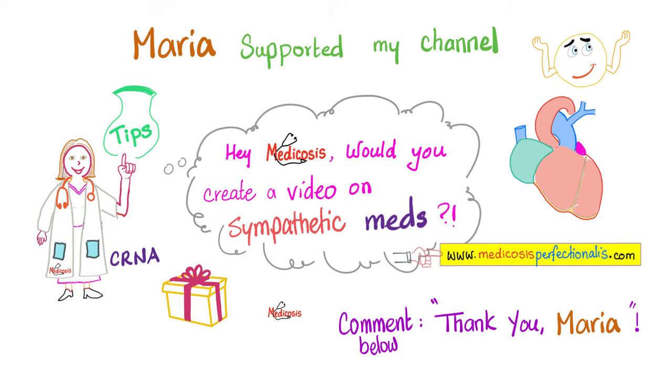This video was made possible thanks to the generous support of Maria. Please take a moment to say thank you to Maria in the comments.